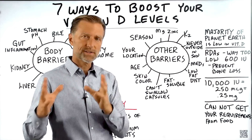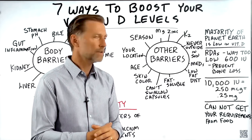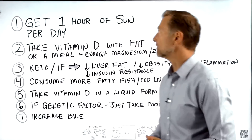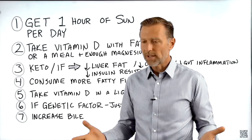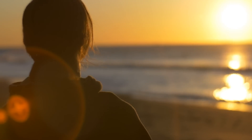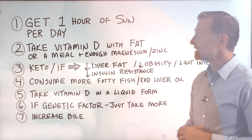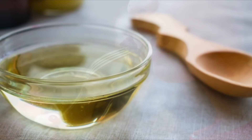More and more people are inside, especially children, and that's really why we are deficient. So let's look at how to boost your vitamin D levels. Number one: get at least one hour in the sun every single day — not in winter, but during the day — and expose your arms and legs directly to the sun, without burning. Number two: take your vitamin D, because it's fat-soluble, with some fat, MCT oil, or with a meal.